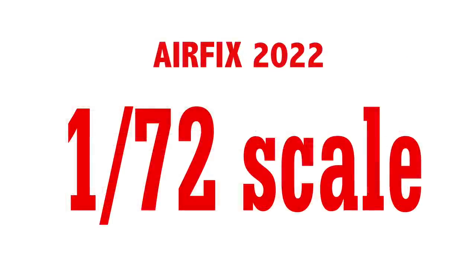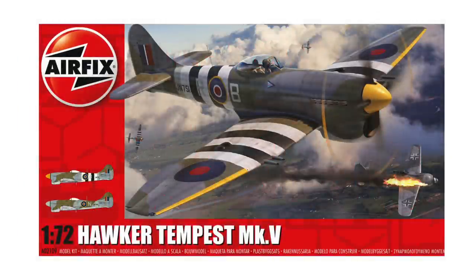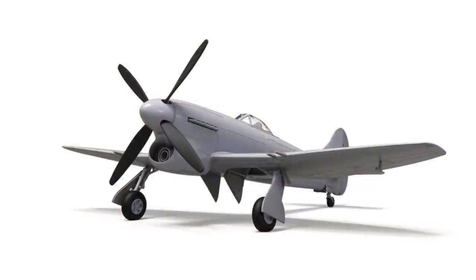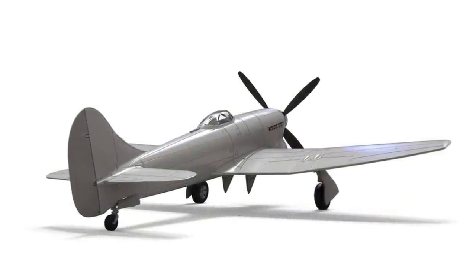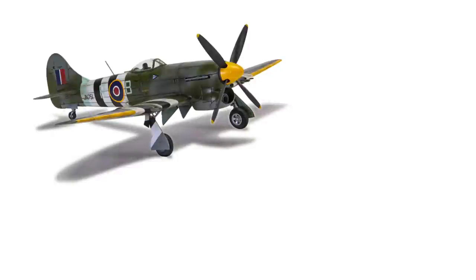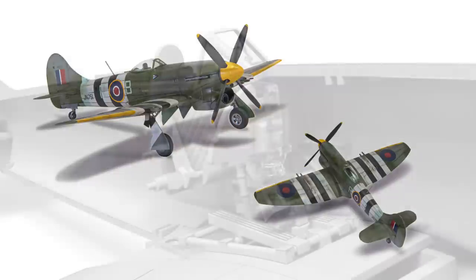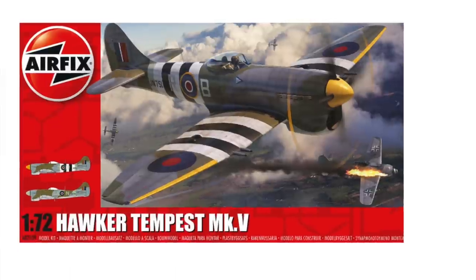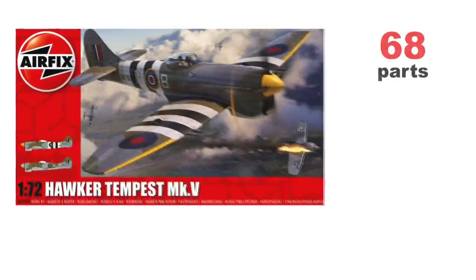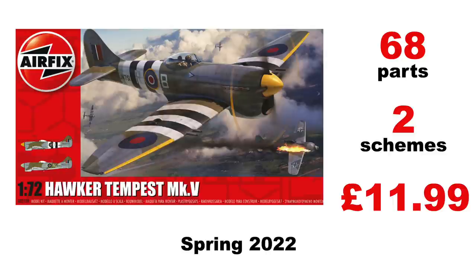On to 1/72nd scale. The first kit here has been known about for a little while: the Hawker Tempest V. This is a good-looking kit of a truly excellent aircraft. One of the colour options is for Bea Beaumont's aircraft from 150 Wing — I met Bea a few times, and he loved the Tempest; it was the master of the low-level skies. One interesting thing in this kit is the one-piece compass and gunsight moulded in clear plastic. There are 68 parts in total with two schemes offered, at the usual £11.99, and this kit is expected in the spring.